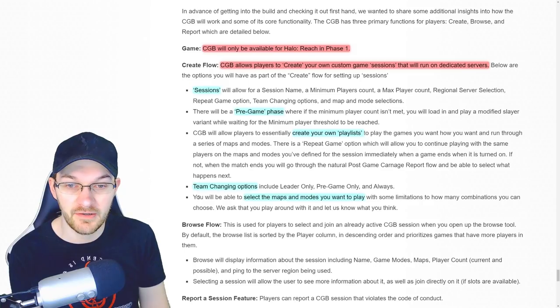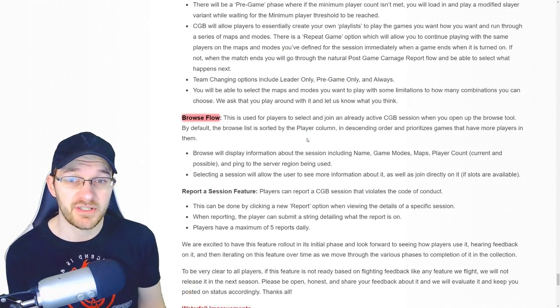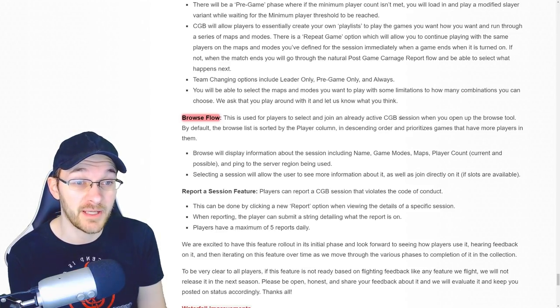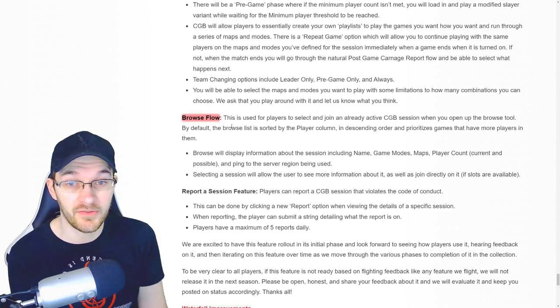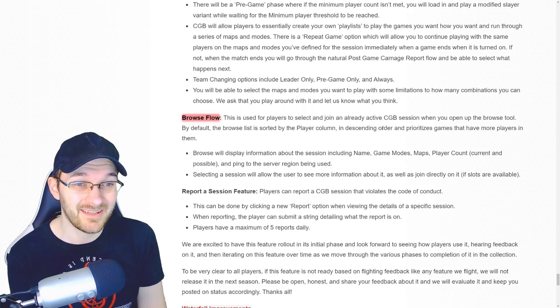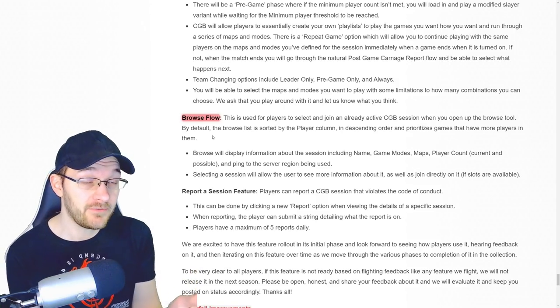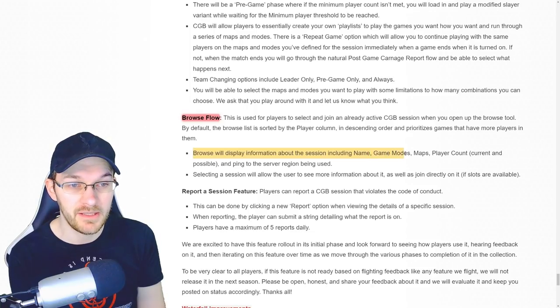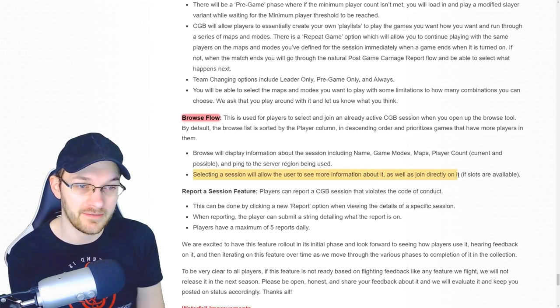Talking about maps and modes, you'll be able to select the maps and modes you want to play with some limitations to how many combinations you can choose. The second portion is the browse flow for when you're searching for games. This is used for players to select and join an already active custom game browser session. When you open up the browser, by default the list is sorted by player count in descending order, prioritizing games that have more players. Browse will display information about the session including name, game modes, maps, player count, and ping to the server region being used. Selecting a session will allow the user to see more information and join directly if slots are available.